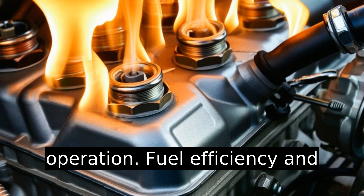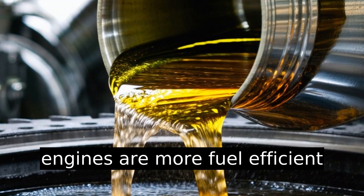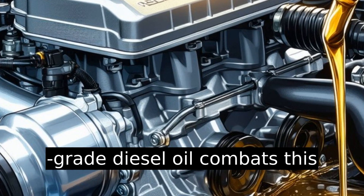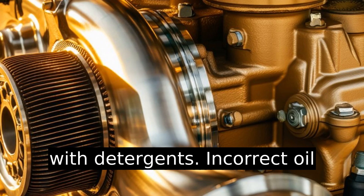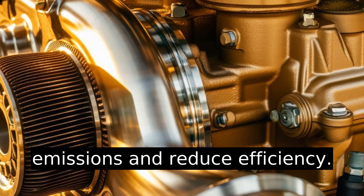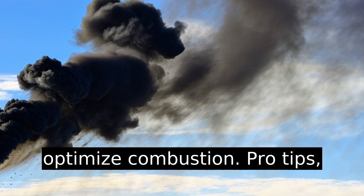Fuel efficiency and emissions pain points: diesel engines are more fuel efficient but produce more soot. High-grade diesel oil combats this with detergents. Incorrect oil in diesel engines can increase emissions and reduce efficiency. Gasoline engines need oils that optimize combustion.